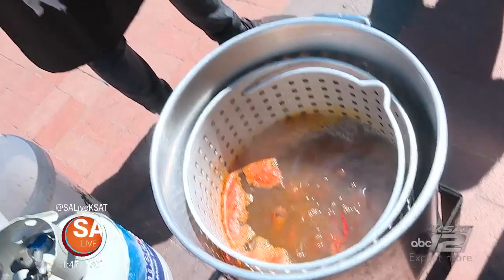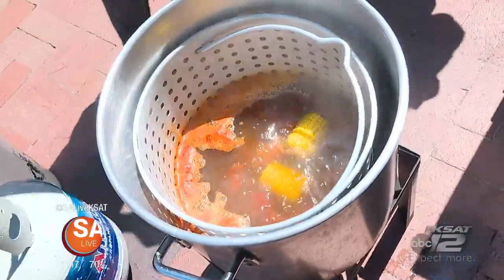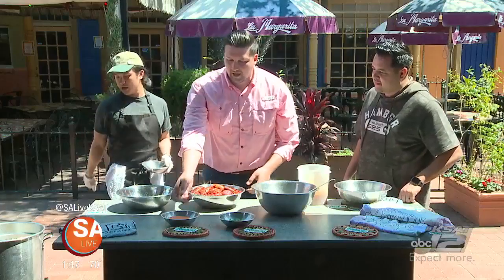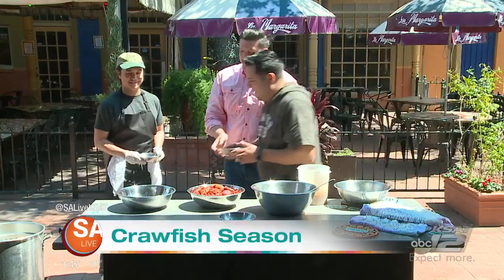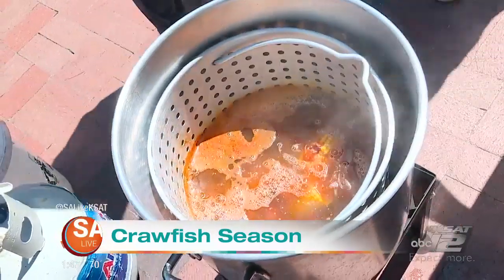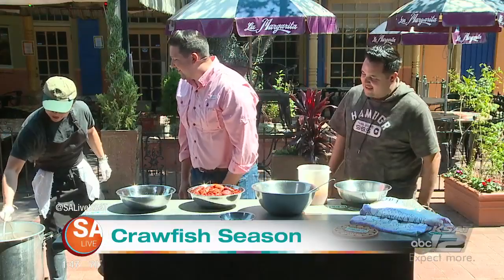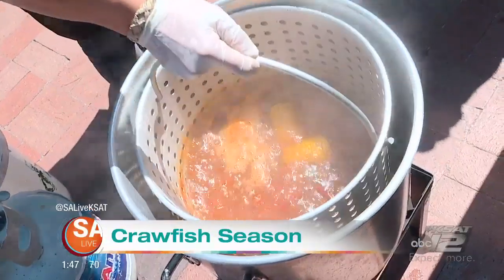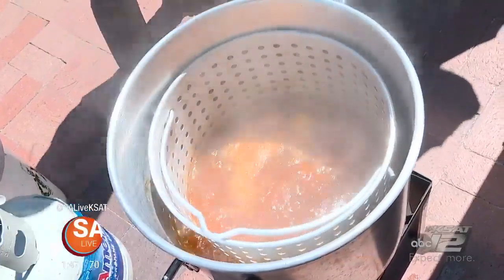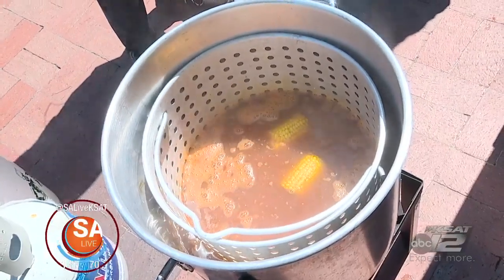We got sausage, corn, and potatoes — the classics — and we'll get those in there also. We'll spice this up a little bit. The cooking process takes about 10 minutes or so. You let them sit in there and soak up all the juices. When you take them out, we're going to sauce them a little bit even more. This is what it looks like when they're all done — you can see the tails curving in, which means it's done.